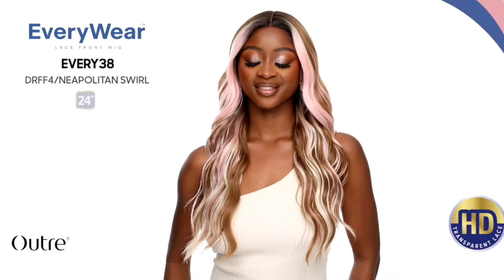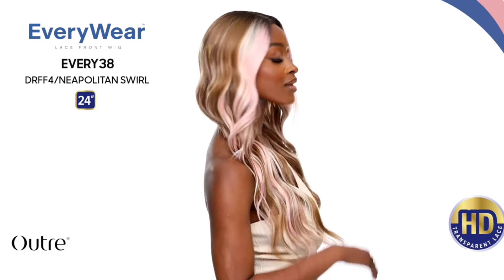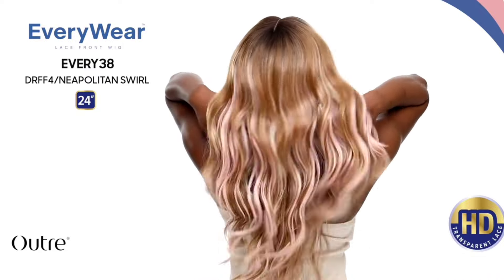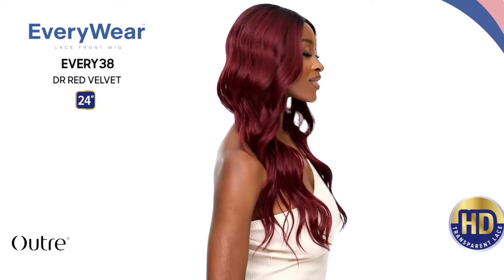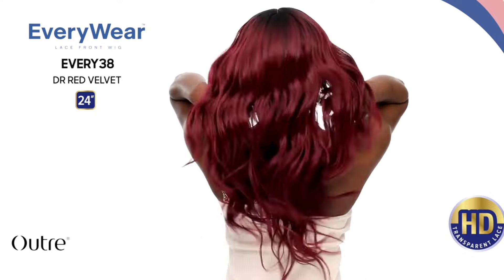Next, from the Everywhere collection, we have the Every 38 — 24 inches in length, wavy style, lace type is a lace front, colors shown are DR red velvet and DR FF4 slash neapolitan swirl. Oh my goodness, the neapolitan color just makes me want to eat it! With the Everywhere series it's been very hit or miss, but lately they've been hitting. The great thing is these are really affordable so you won't break the bank. I don't think I'm going to review this one, but that neapolitan swirl color is so pretty — it literally looks like an ice cream sandwich on her head.